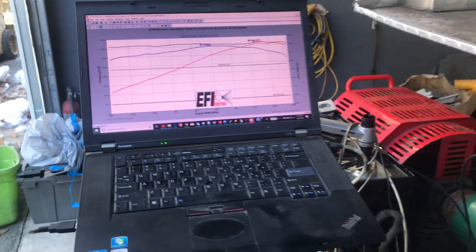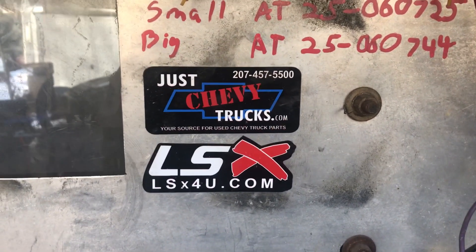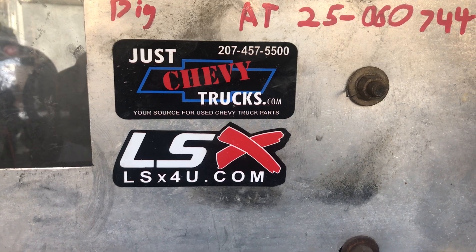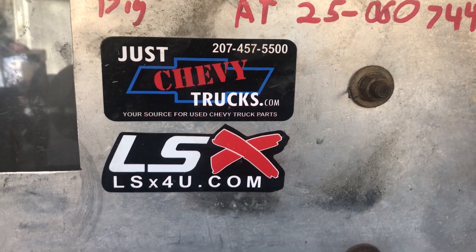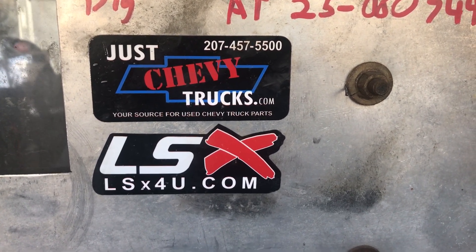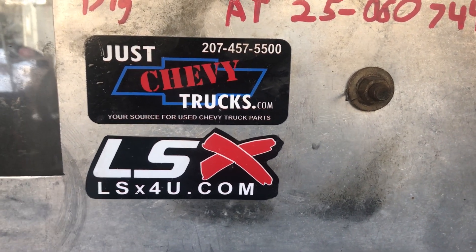Anything else you'd like to add, Mark? Nope, should be a nice little budget hot rod for you. All right, it's really cold so excuse the shaking. Brett Gailey, I hope you love your engine, and if anybody else out there wants this engine built for them, or bigger engines, whatever, we do it all. Just give us a call — Just Chevy Trucks at 207-457-5500, or through our lsx4u.com website. Thank you.